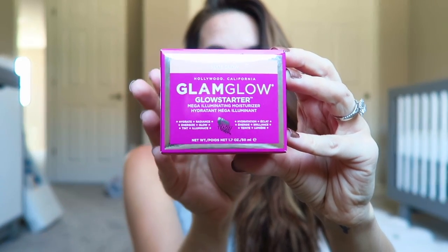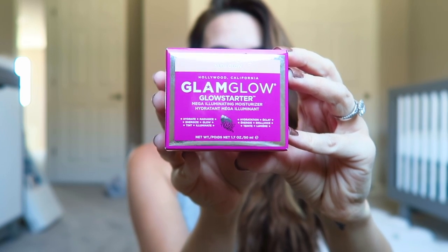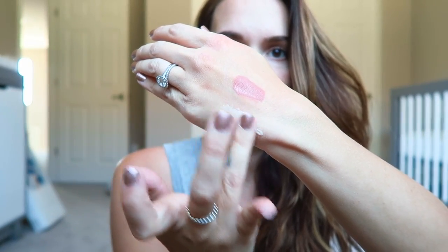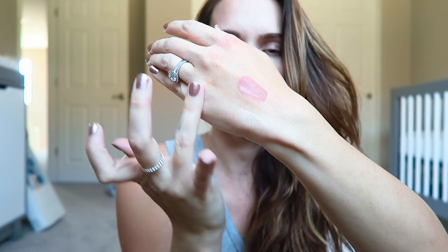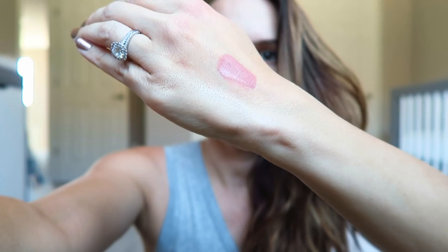Another thing I got — kind of a splurge — was the Glam Glow Glow Starter Mega Illuminating Moisturizer. That is a mouthful! I got it in the color Nude Glow; they also have Pearl Glow, which is more fair, and Sun Glow, which is more tan. I just wanted a moisturizer that was moisturizing and had a little bit of something-something to it. This one has kind of an iridescent shimmer tint, and since I'm not wearing a ton of makeup these days, it's perfect. Oh my gosh, I don't want to waste any — I'll put it on the back of my hand so you can see. It smells so good and it's almost like a gel-ish formula. Really pretty.